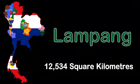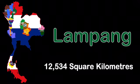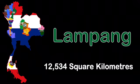I'm the last province — the tenth largest. My name is Loei, with 12,554 square kilometers in the west.